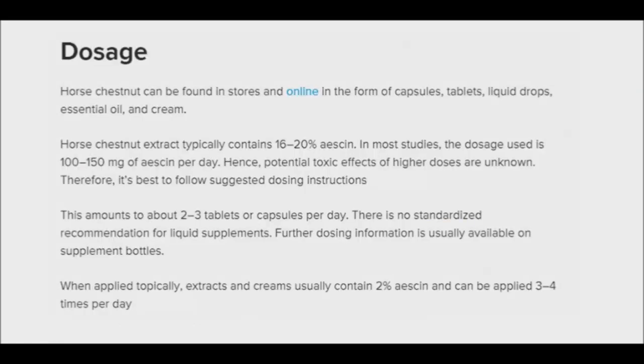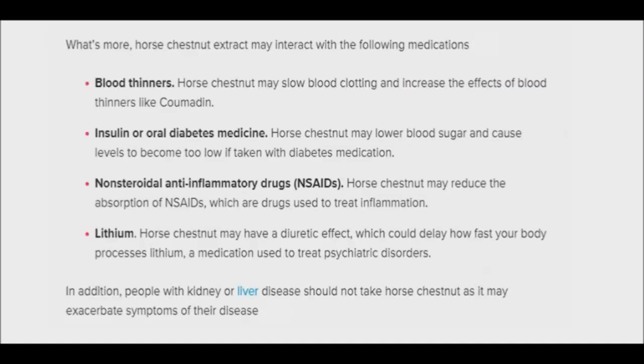In supplement form, horse chestnut is generally suggested at doses between 400 to 600 milligrams per day, divided into two dosage times, 12 hours apart. Much more important is the aescin component, which should be between 100 to 150 milligrams per day.